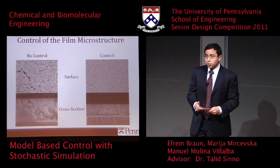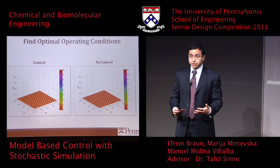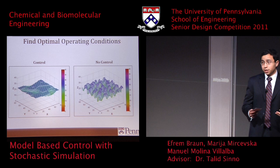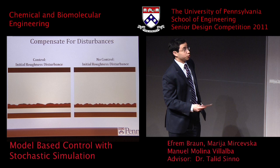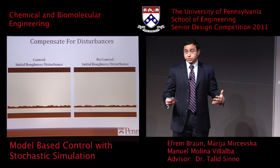Now that we've introduced why we need control, what did our controller actually accomplish? First, our controller was capable of finding optimal operating conditions — you can see the film grown under control ends up with a much smoother surface and a better film. Second, the controller can compensate for initial disturbances. If you receive a substrate from your supplier that's very rough but within specs, the controller can eliminate much of that roughness. Without the controller, the initial roughness — the peaks and valleys — just propagated throughout the film.